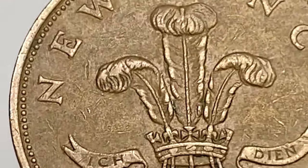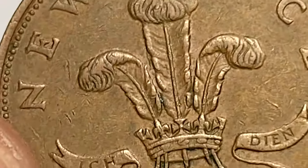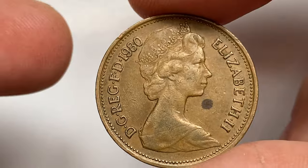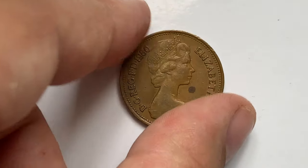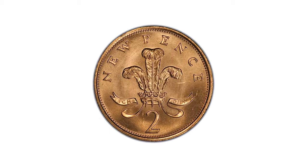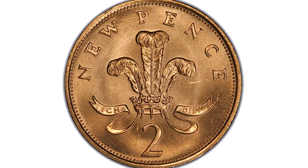The 1980 Elizabeth II New Two Pence is not considered scarce or valuable — it was a common circulation coin in the United Kingdom and is still frequently encountered today. The design features a portrait of Queen Elizabeth II on the obverse and the denomination 'Two New Pence' on the reverse. Whilst there may be some collectors interested in obtaining this coin, its value is generally low and it is not considered rare. Factors such as condition, minting errors, and unique variations could potentially increase its value slightly.